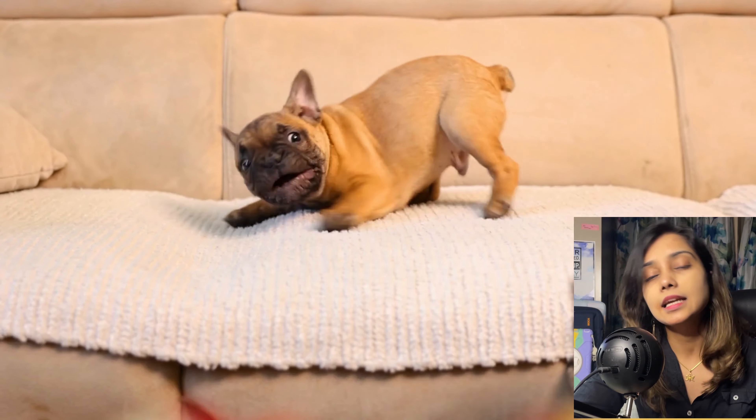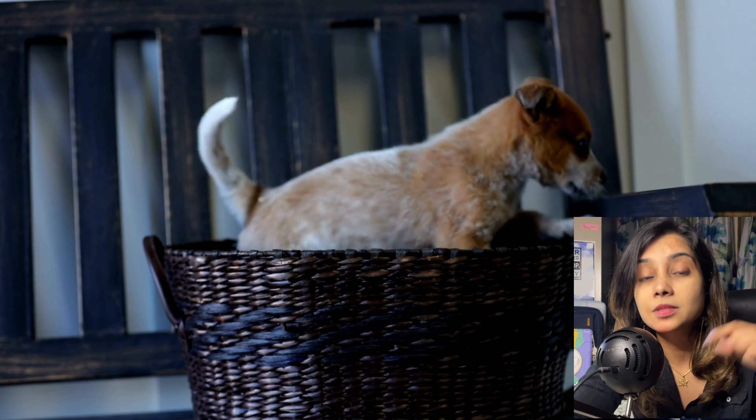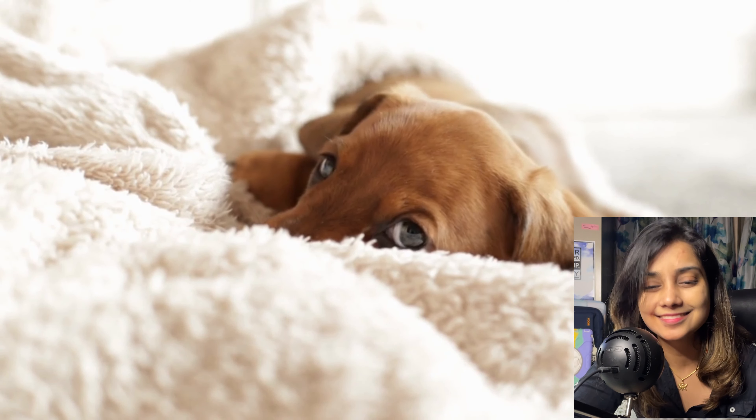The crate should be just large enough for your dog to stand comfortably, turn around, and sit down — no more. You can add blankets to make it cozy. Start crate training immediately. I also have a post on my blog about crate training — the link is in the description. Let me know if you'd like me to make a dedicated video on it.